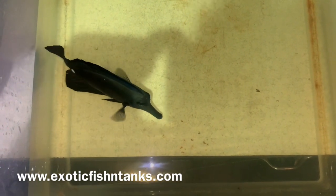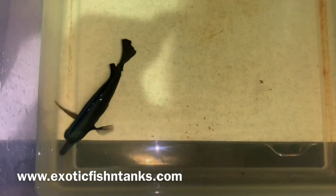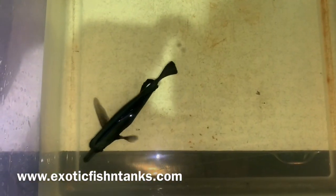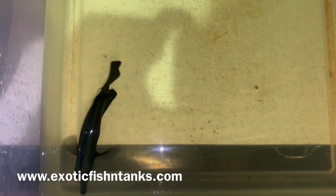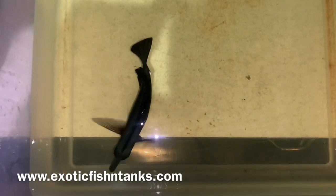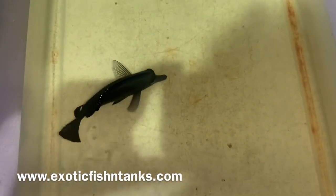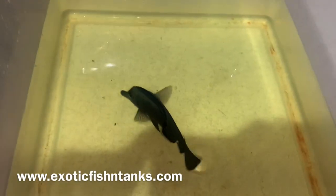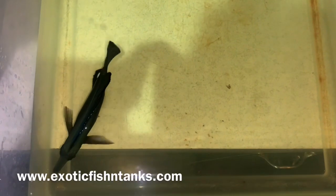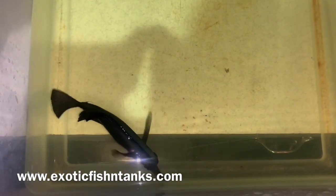He's been acclimating in a bucket for about two and a half hours with NitriFuze and ParaGuard. I'll give him a freshwater dip in a few minutes for five minutes, then put him into a quarantine system for a week. Once in quarantine, he'll receive copper treatment and Prazi-Pro for flukes.